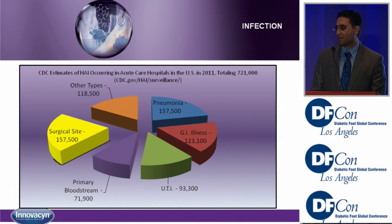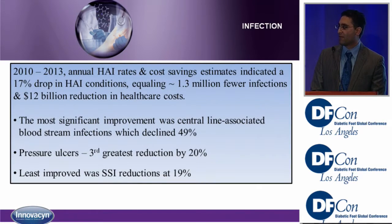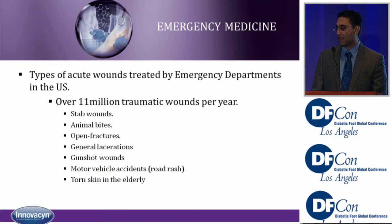Looking again at hospital-acquired infections, surgical site infections have the largest piece of the pie, equal to that of pneumonia. From 2010 to 2013, hospital-acquired infection rates had a 17% drop — that's 1.3 million fewer infections and a $12 billion reduction in cost. This was mostly from central line-associated infections, nearly a 50% drop. But surgical site infections had only a meager 19% reduction, the least improved, leaving a lot of room to improve.